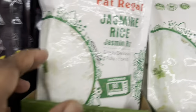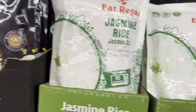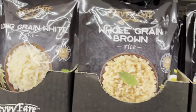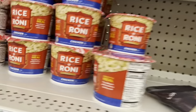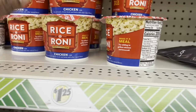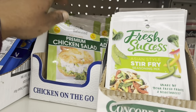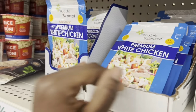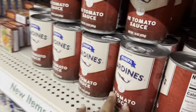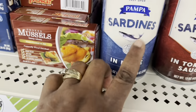They have jasmine rice. This is really cool — they have the all green rice right there. Rice and Roni, and they have premium white chicken and premium chicken salad. They have sardines in tomato sauce — I like this one better, I always get this one.